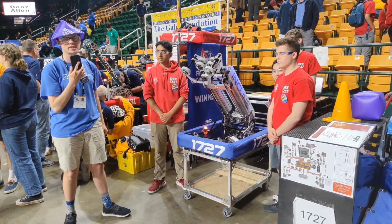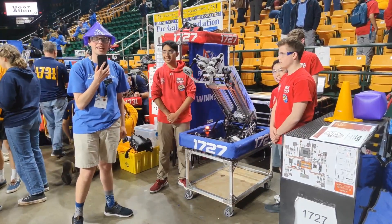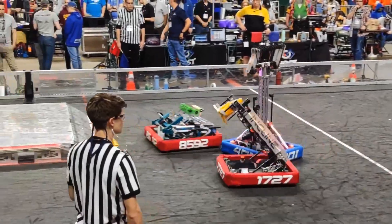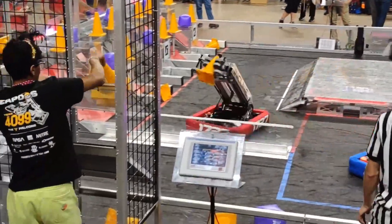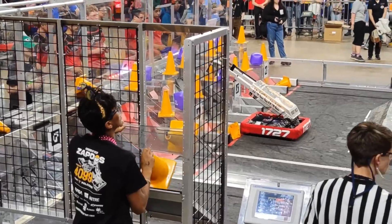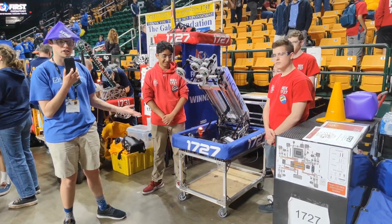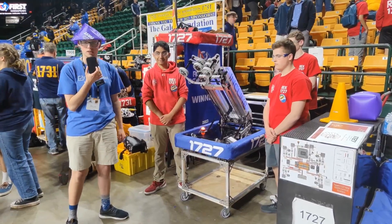Hi, this is Griffin Connor with First Updates Now, coming to you from the Chesapeake District Championships at George Mason University in Fairfax, Virginia. Today I'm here with 1727 Rex, and they're here to talk about their mechanisms on their robot, their impeccable-looking electrical system, and their overall match strategy that has them at the number one seed so far.